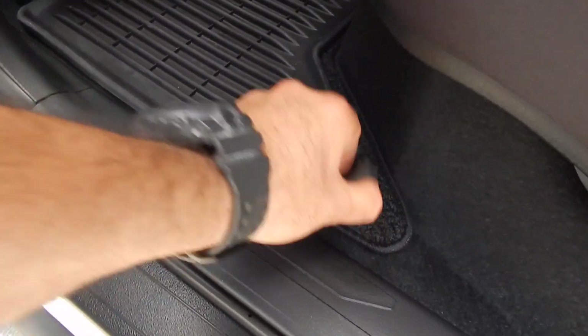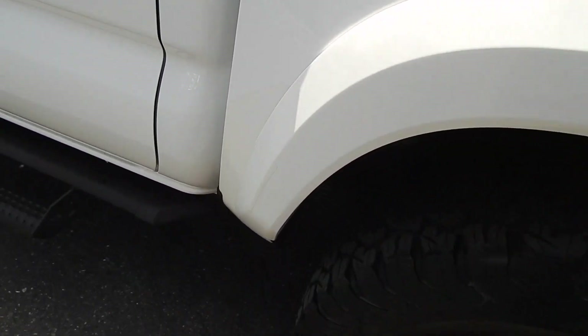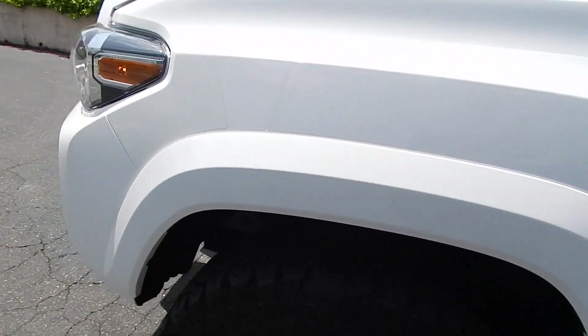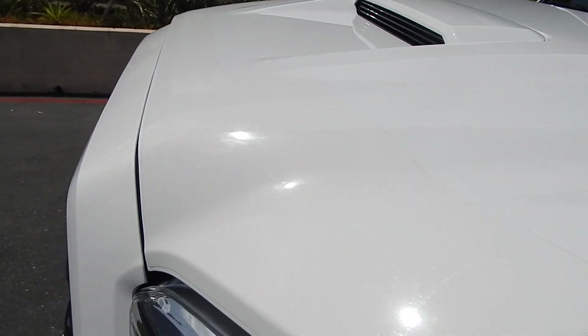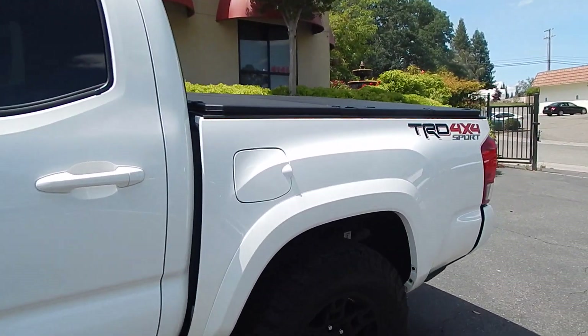The rear is also protected with all-weather mats, with the original floor mat underneath. The vehicle is also protected with a clear bra, as you can see in many areas — right there, the front of the vehicle, the front of the fenders, and the top of the hood. That was from the factory — we ordered it that way from Toyota, with the clear film from the factory protecting the front of the vehicle.